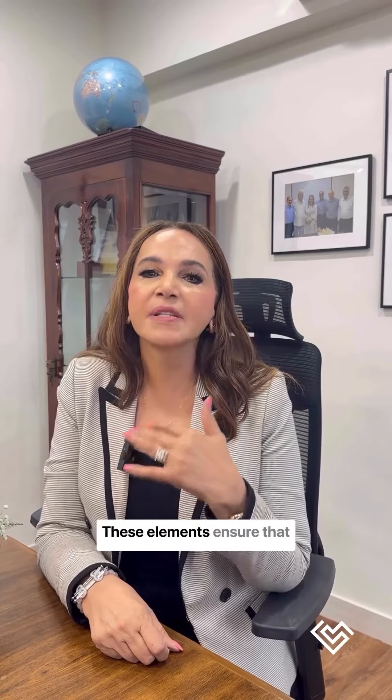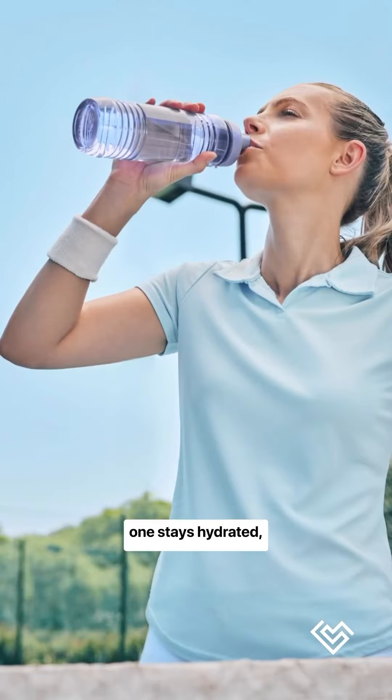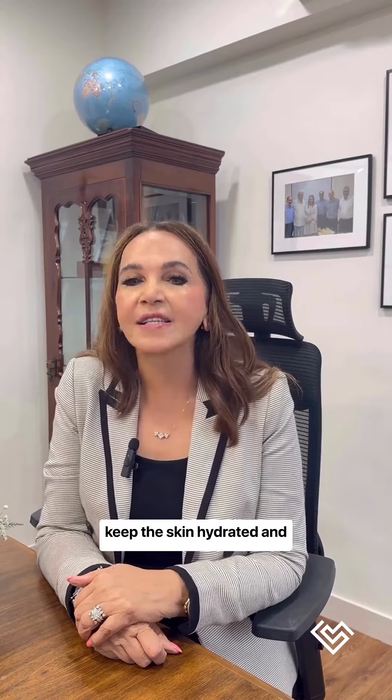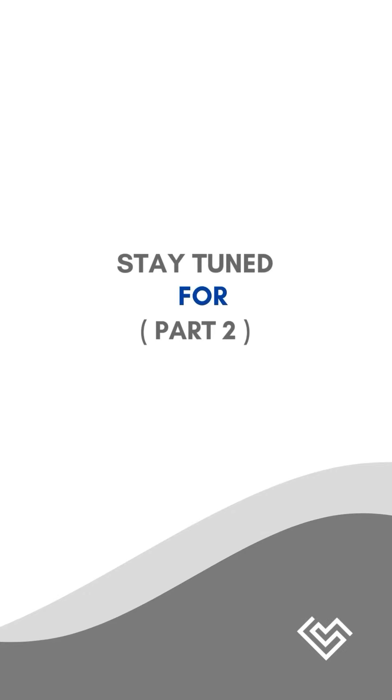These elements ensure that one stays hydrated, energised, and performs at their best. Use a good moisturiser to keep the skin hydrated and prevent dryness.